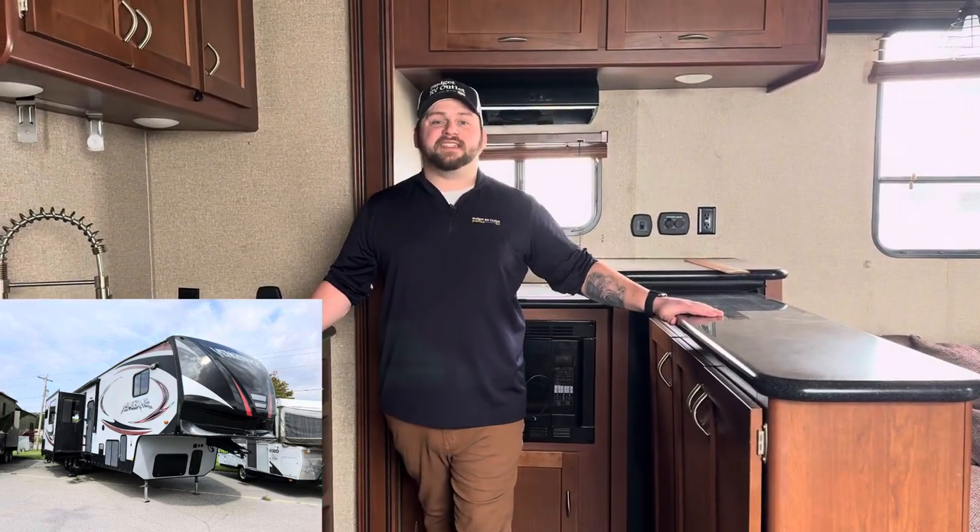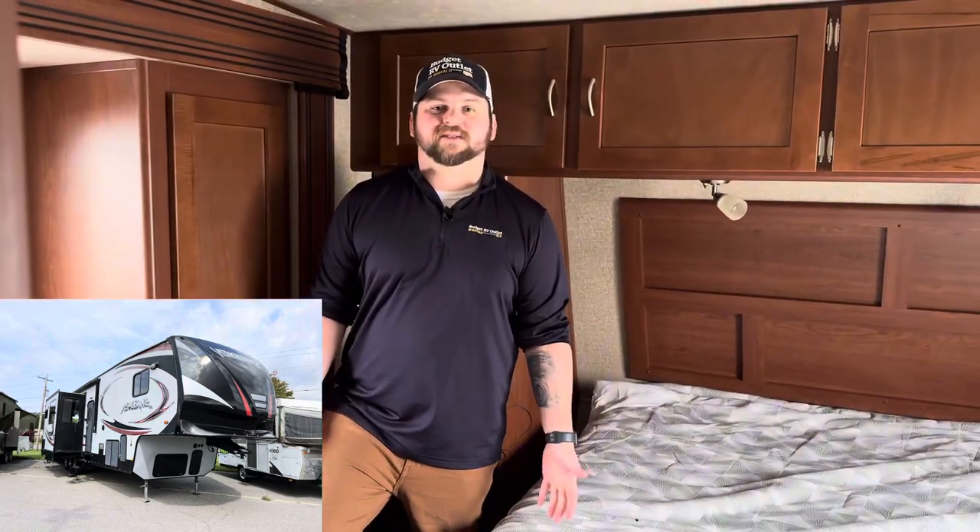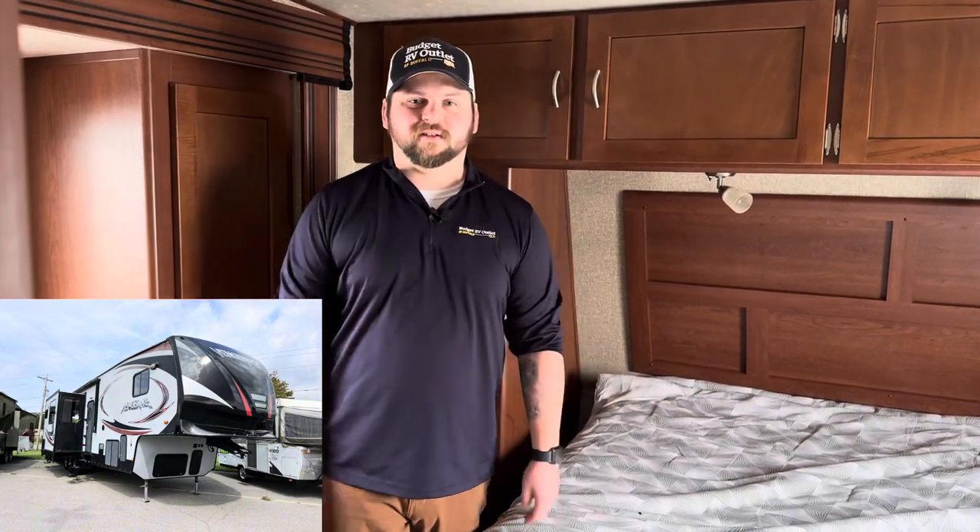This kitchen would be ideal to live in on the road. It's got plenty of counter space — I think there's more counter space here than I have in my own house. The master bedroom in this RV has plenty of storage space so you can bring all your clothes along with you for the ride.